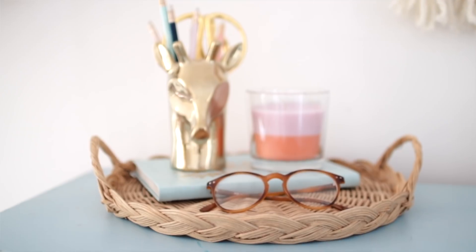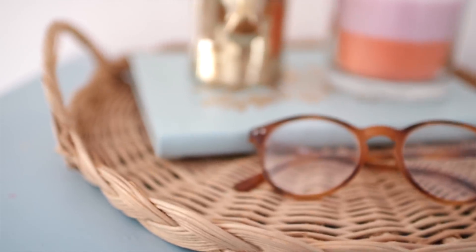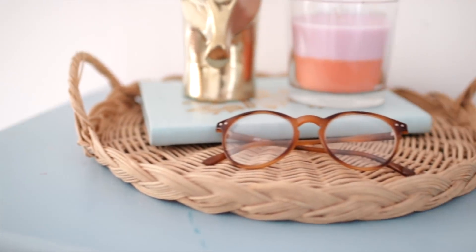Next up is this circular wicker tray, one pound from the Cancer Research store. It's basically a circle with a very thin lip around the edge and two little handles — I just love how delicate it is. I thought about using it to collect perfumes or even hang it on the wall, which I keep seeing on Pinterest. I spend a lot of time on Pinterest and my wallet is not very happy because of it. I've found a lot of wicker and cane items recently but I'll just show you this one.